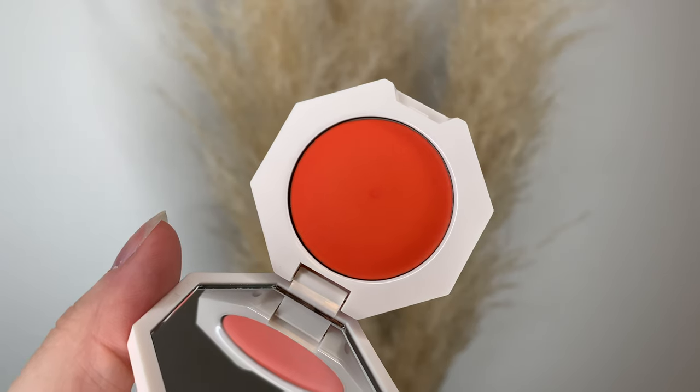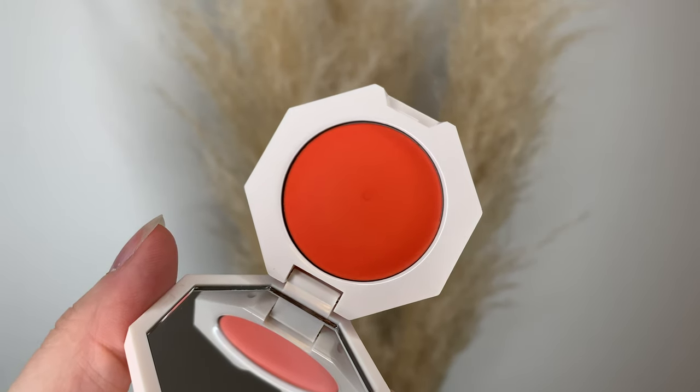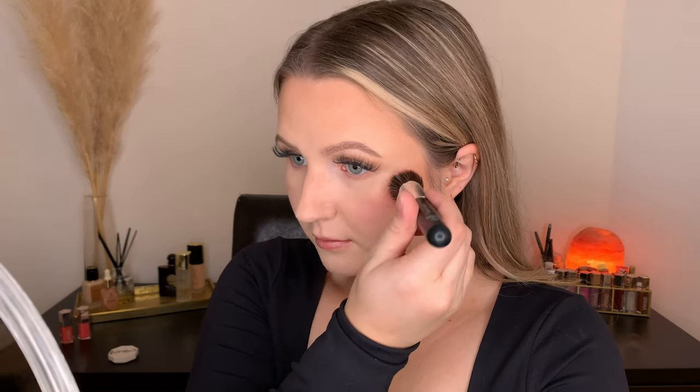The blush shade itself is pretty shimmery — no glitter chunks, but definitely shimmer. It's a really pretty shade and it blends out nicely; definitely an easy product to work with. It actually looks okay on me for someone who doesn't do blush often, so it's easy to use. It's not super pigmented, which could be good or bad depending on what you like and your skin tone.